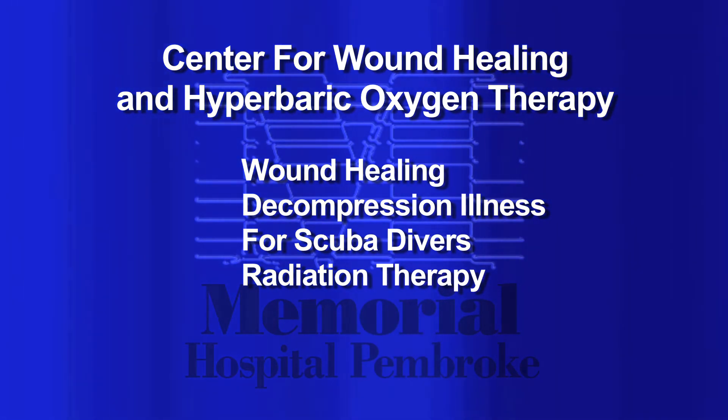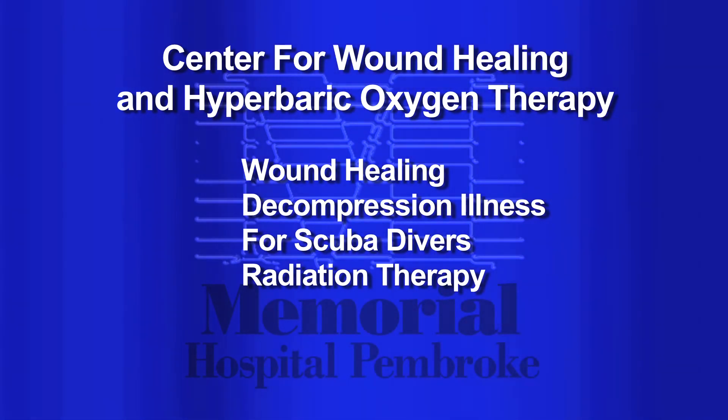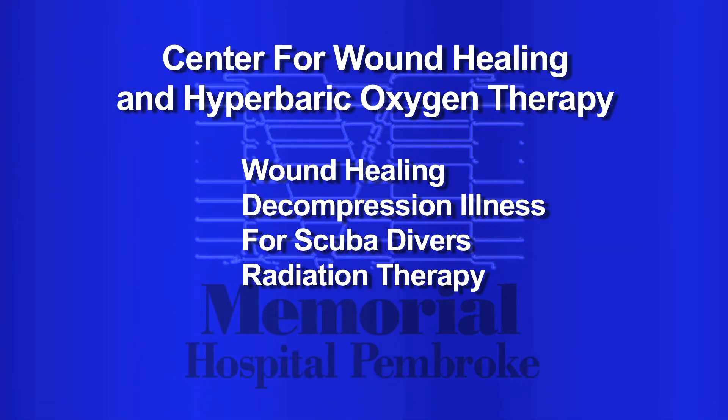Hyperbaric oxygen was originally used to treat decompression illness for divers, scuba divers. In this community, we treat a lot of patients who are getting dental work that have had radiation therapy, so we prevent bone infection.